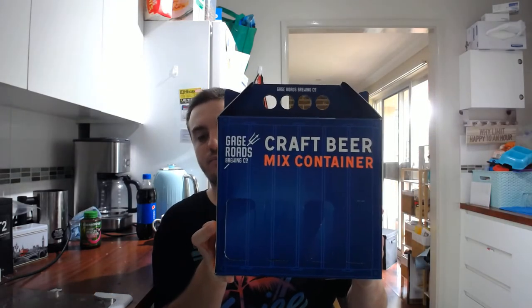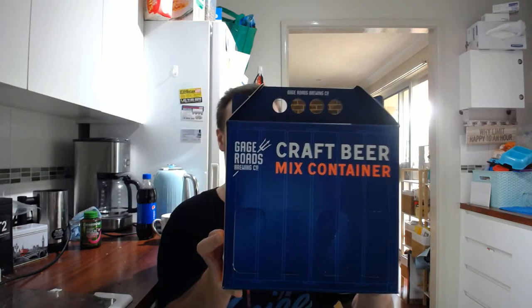And I found this: the Gage Roads Brewing Company Craft Beer Mix Container. It's an 8-pack of 4 beers, so you get 2 each of their 4 main beers that they brew. You don't see a lot of Gage Roads stuff here around Sydney — not too many pubs stock it. I've seen a couple of pubs with it on tap, but I've never actually had it before. But if I do enjoy these, I'm more than likely to choose it next time I see it on tap at a pub.